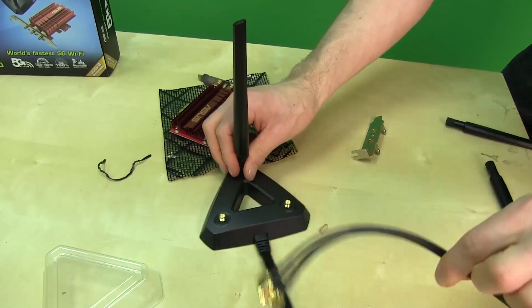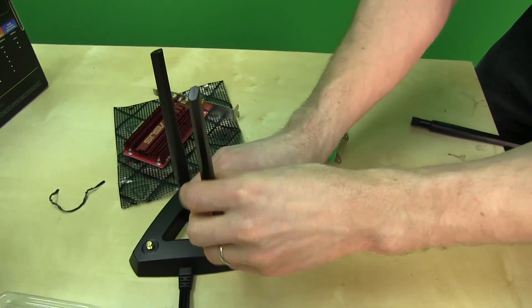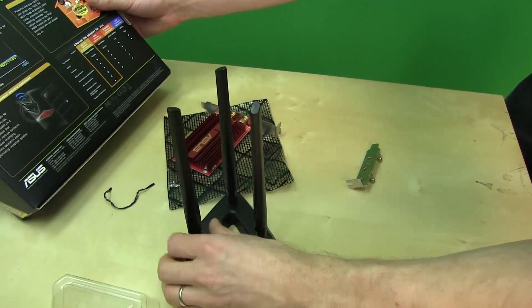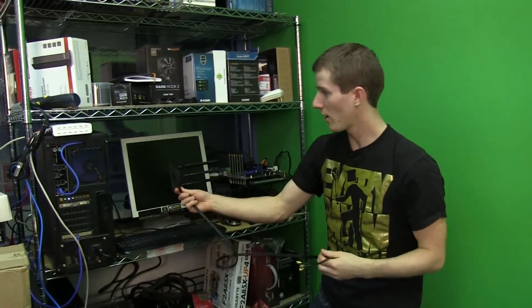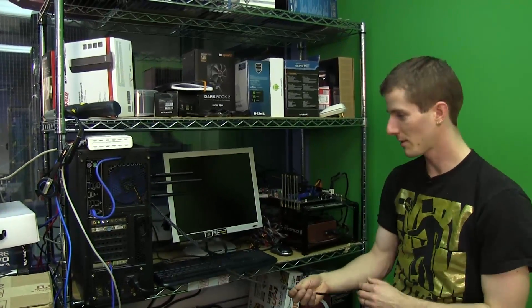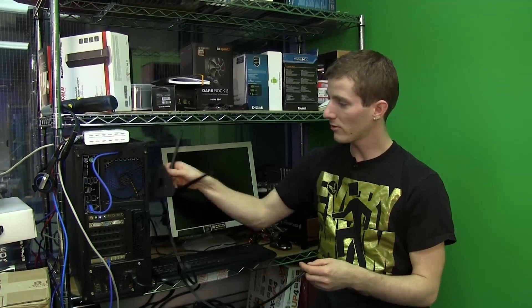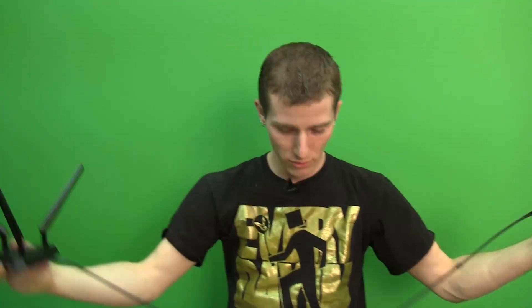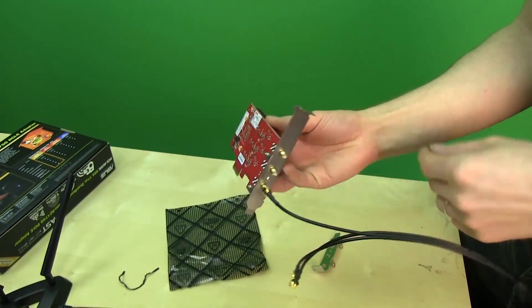ASUS actually recommends mounting the base to the side of your computer. It has a magnetized base — which is pretty cool — so you could stick it right to the side of a case. You could also just place it on your desk and spread the antennas around. It has a nice long cord, looks like about two feet, that plugs directly into the wireless card itself.